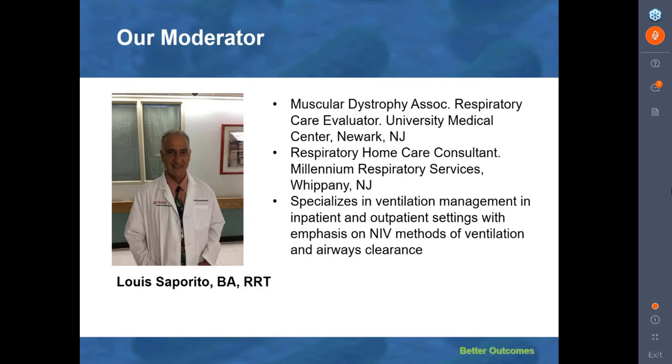Lou is the Muscular Dystrophy Association Respiratory Care Evaluator and Trainer at the University Medical Center in Newark, New Jersey. He is also the Respiratory Home Care Consultant at Millennium Respiratory Services located in Whippany, New Jersey. Lou specializes in ventilation management in inpatient and outpatient settings with emphasis on non-invasive methods of ventilation and lung clearance. Lou, welcome, and I'm so glad to be working with you for this special session.